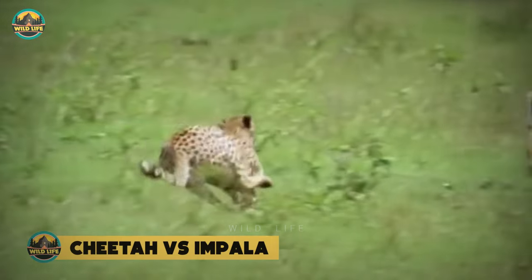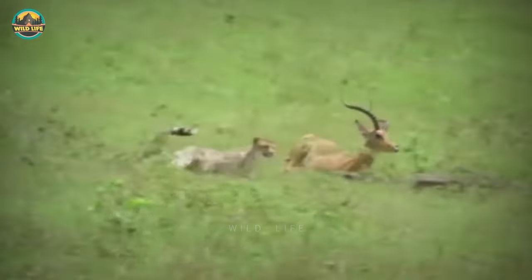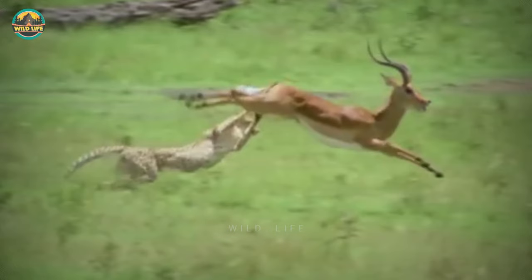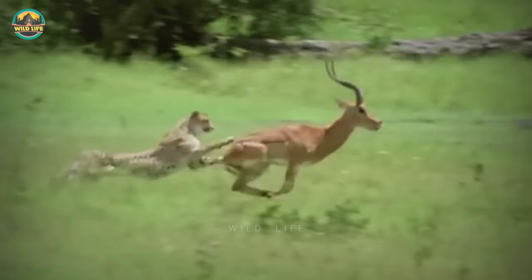Cheetah vs Impala. In slow motion, you can see a cheetah hunting a large impala. Both animals move at breakneck speeds, and the impala leaps and kicks out her hind legs at one point, almost colliding with the cheetah's head. The cheetah could have been severely injured, if not killed, if the impala had made contact.